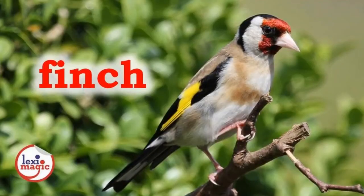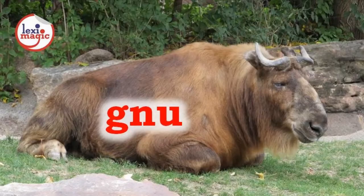F. For finch, a songbird with a short, sharp beak adapted to crushing seeds. G. For gnu, a large bearded ox-like antelope native to Africa, also called wildebeest.